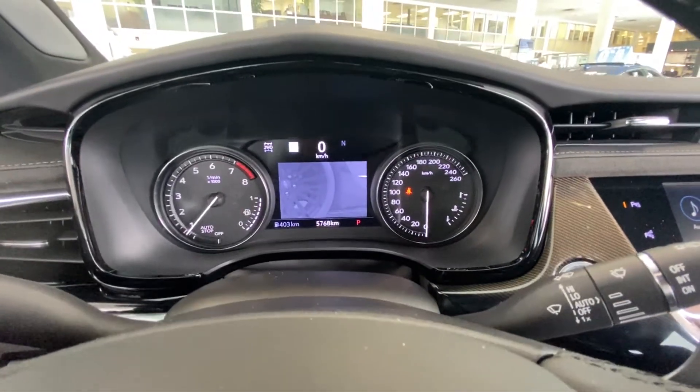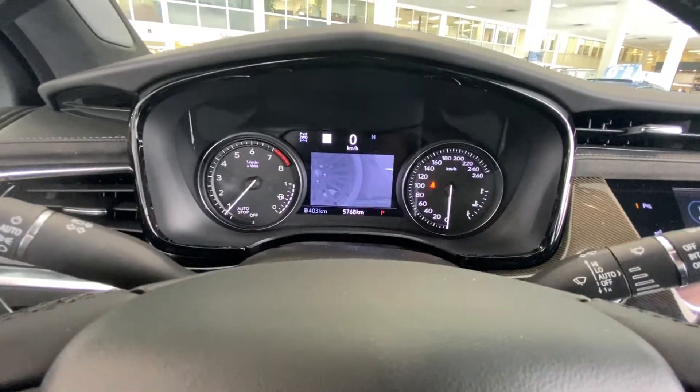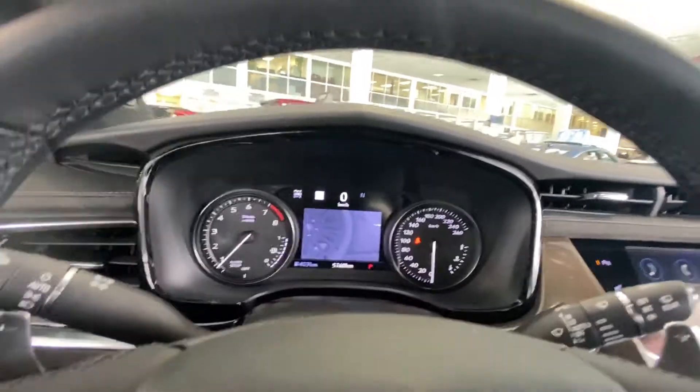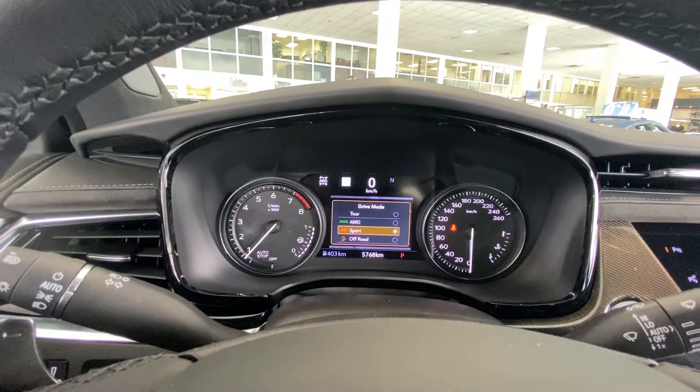This vehicle has 5,768 kilometers as it is an X-Demo, but nevertheless it is a brand new vehicle. You'll notice up at the top there it shows two-wheel drive, because you can cycle this vehicle between two-wheel drive, all-wheel drive, sport, and off-road.